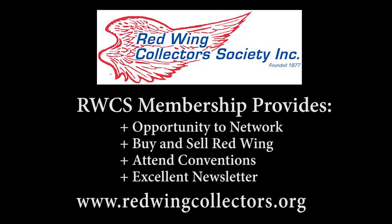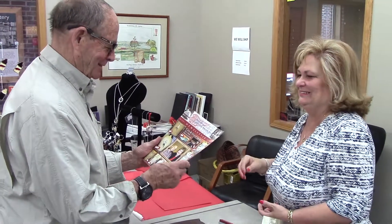The Red Wing Collector Society offers members the benefit to network, to buy and sell, attend biannual conventions and provides an excellent newsletter for members. For a complimentary copy of the newsletter, just ask at the gift store.